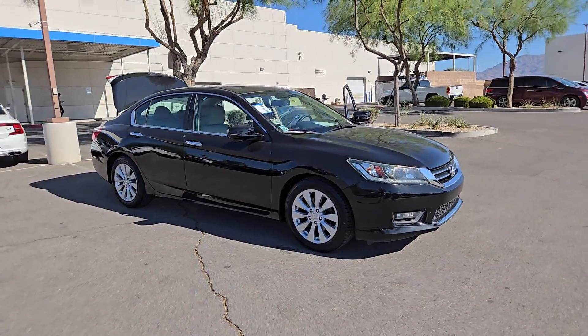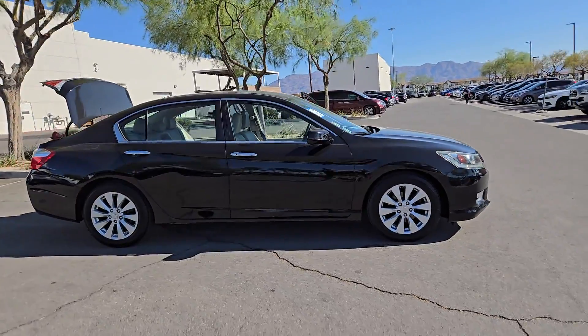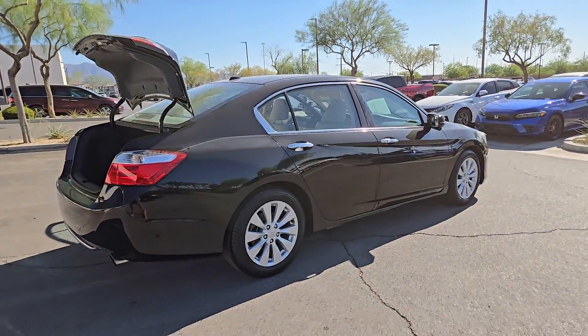Go home happy with the 2014 Honda Accord. With less than 110,000 miles on the odometer, this vehicle stands out from the rest. Prepare to be amazed by the Accord.